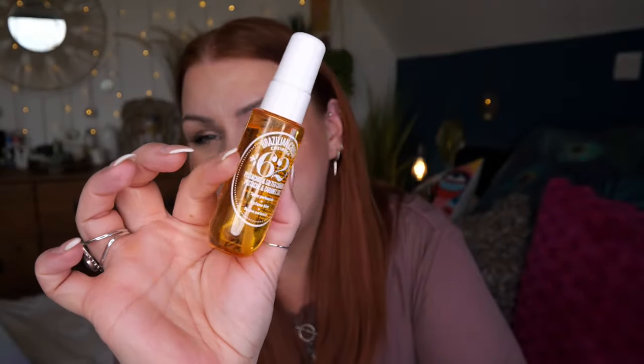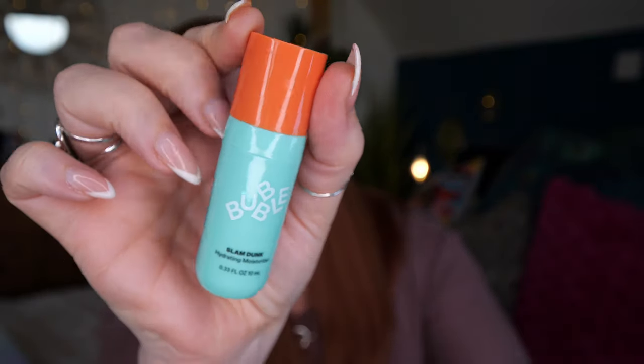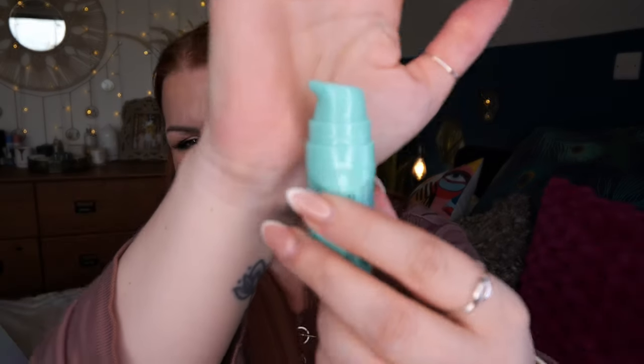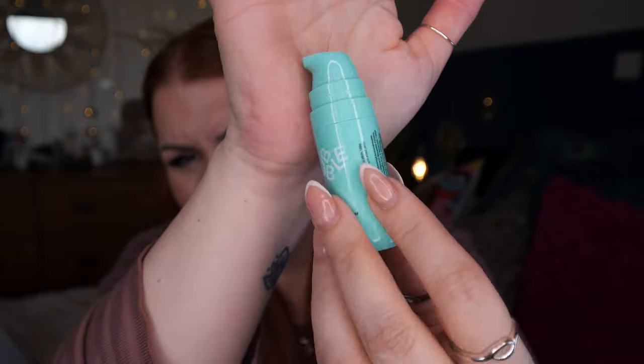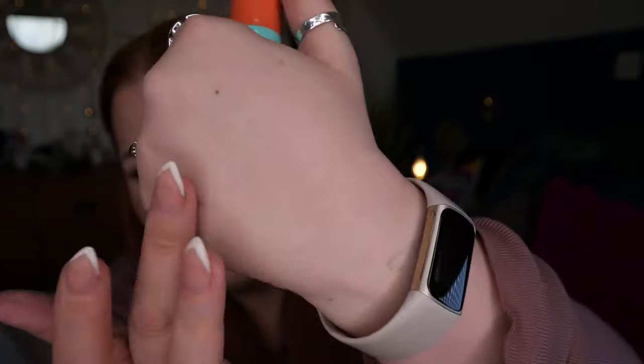Next we've got the Slam Dunk Hydrating Moisturiser by Bubble — 10ml. I love the packaging; I thought it might be a lip balm at first but no, it's a moisturiser. It feels really really nice and has no scent. If you've tried Bubble moisturiser, let me know what you think!